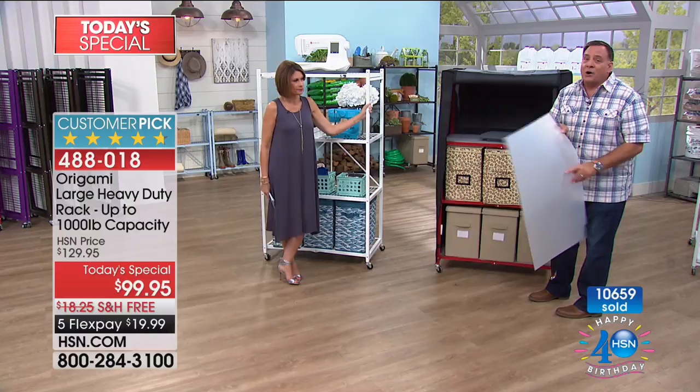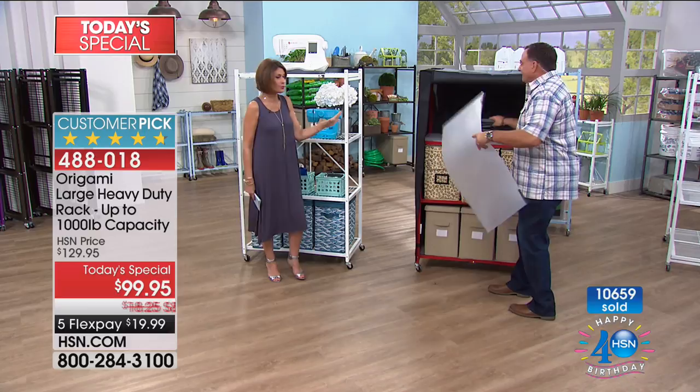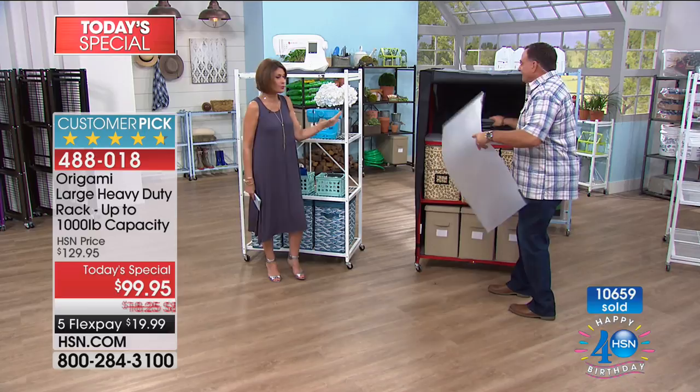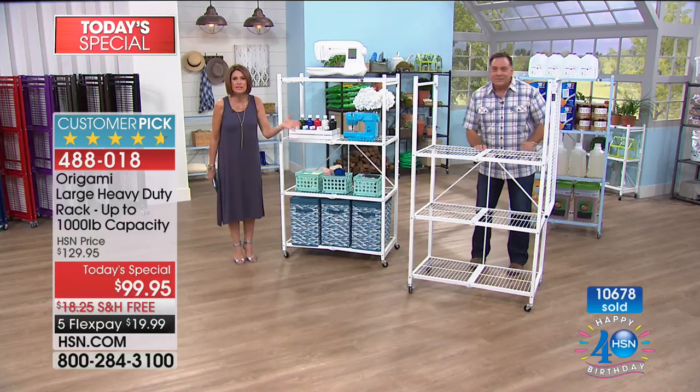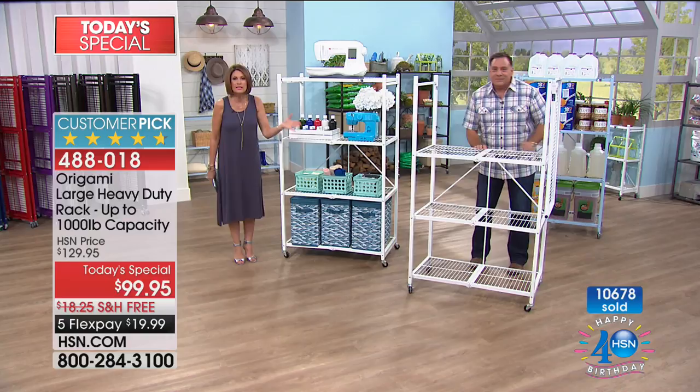Regardless of whether you're buying an Origami rack today or bought it years ago, all these accessories will fit. The best-selling color is always the classic pewter — that started the entire Origami obsession. You can use this virtually anywhere, and it's so simple that virtually anybody can do this. Already 10,700 ordered today.